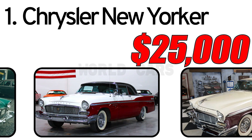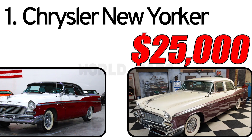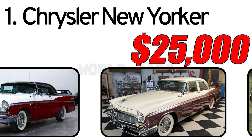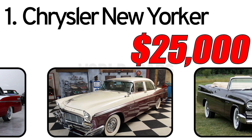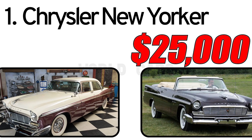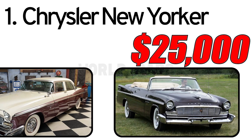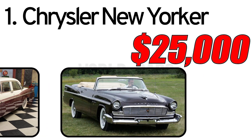Under the bonnet is a 354 cubic inch V8 engine, with a single twin-barrel carburetor at the top and a two-speed PowerFlite automatic transmission at the rear. The rear axle has 3.36 gears. The car is fully restored with only a thin layer of dust underneath. You can buy this car for $25,000.